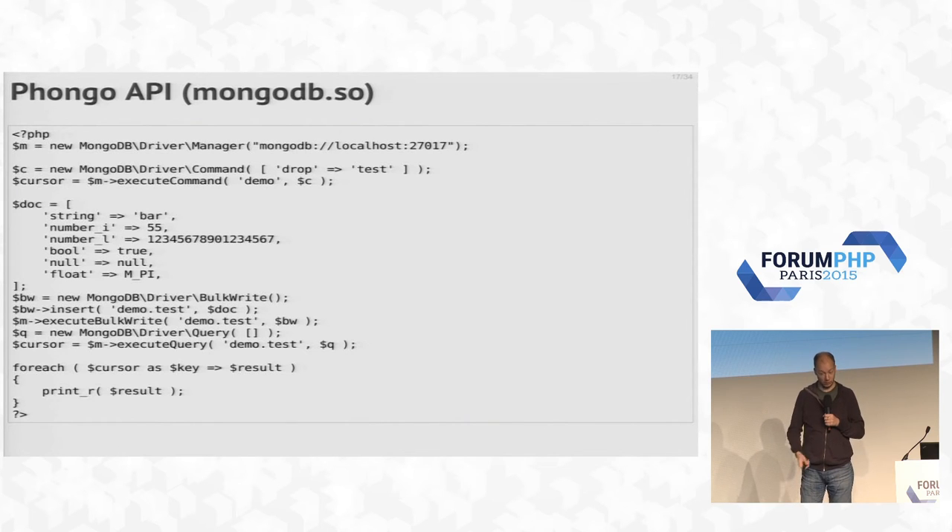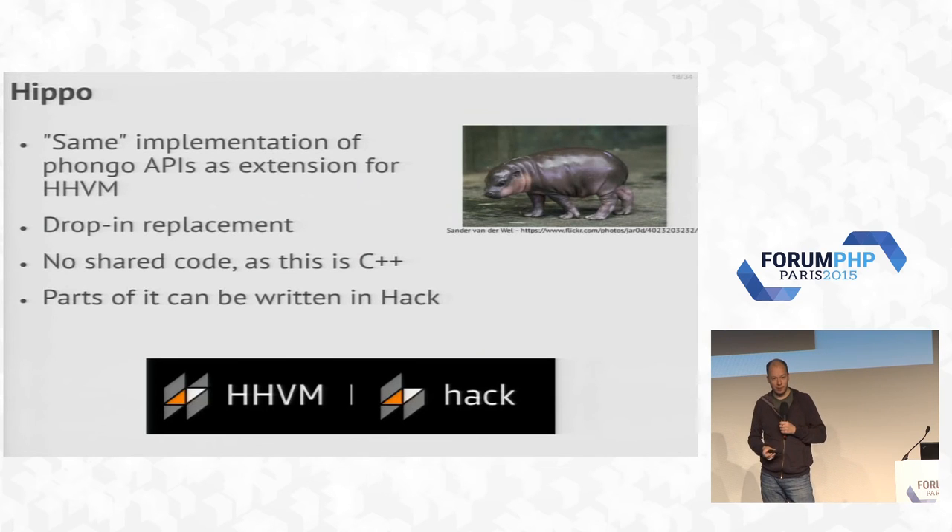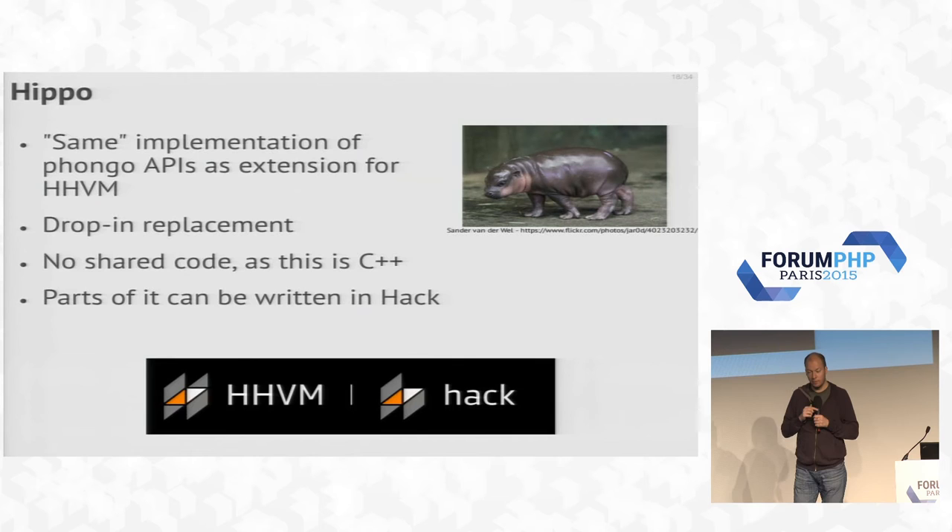What you do instead is run the PHP library on top, which provides nicer APIs. Hippo — another funny name that stuck — is the same API implementation but running on HHVM. We've been working on that since the start of the year. It doesn't share any code with the PHP driver, except for the libmongo C and the BSON extensions underneath. Interestingly, writing extensions in HHVM is quite different from PHP — it's actually a bit faster to write, and I'll show an example of that.